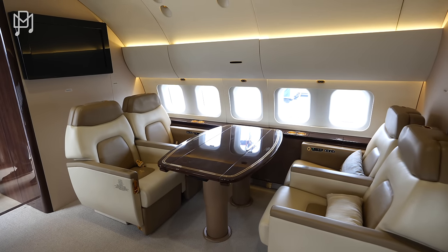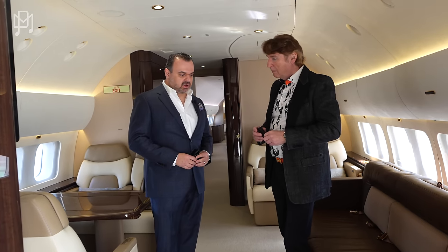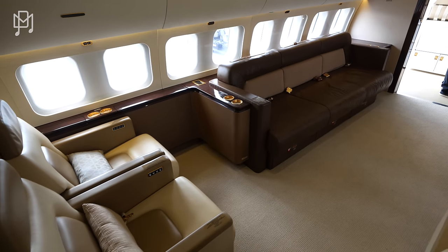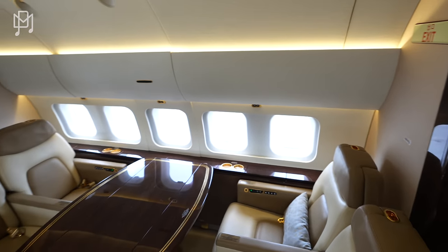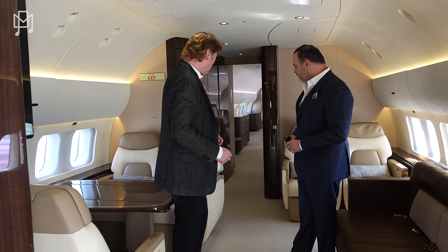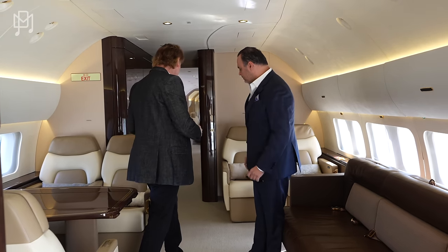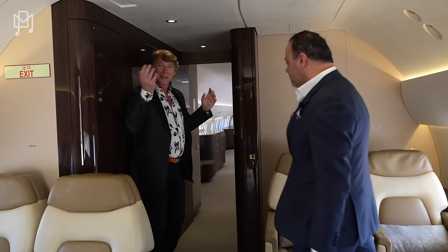So Arman, this is the forward lounge area of the aircraft. It features two crew seats and a four-place conference group. Unbelievable — it's not like your regular 737 at Southwest. We'll come back at the end, go into the flight deck and look at all the goodies there, because that's a major upgrade.